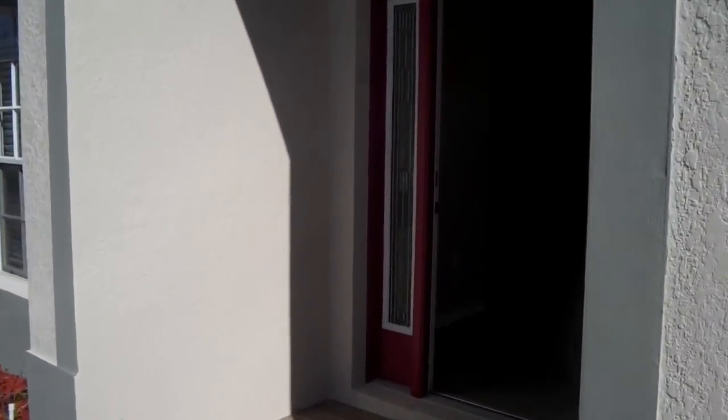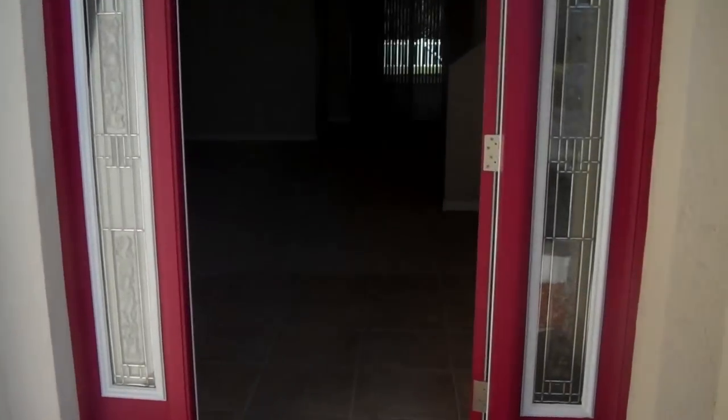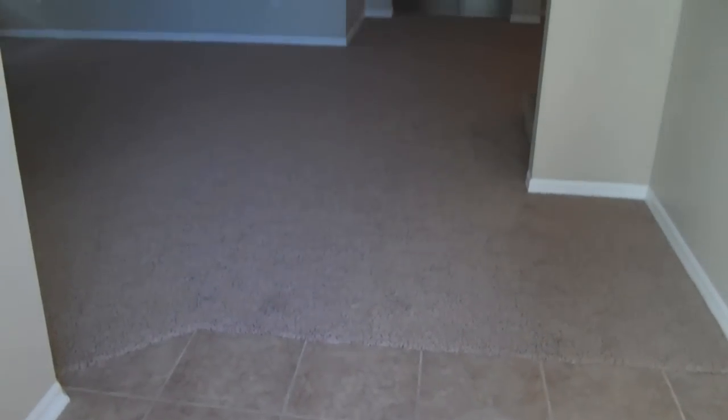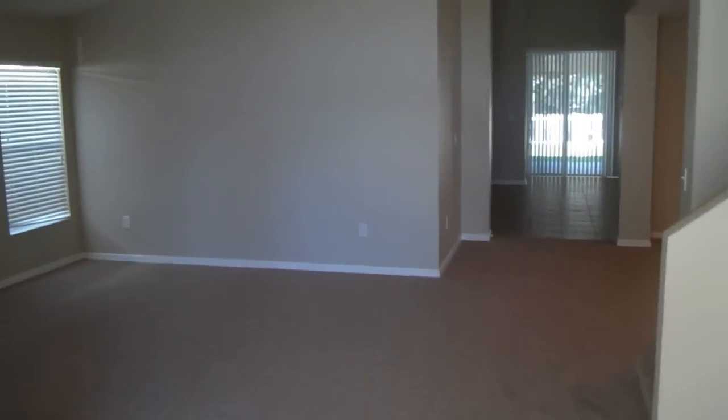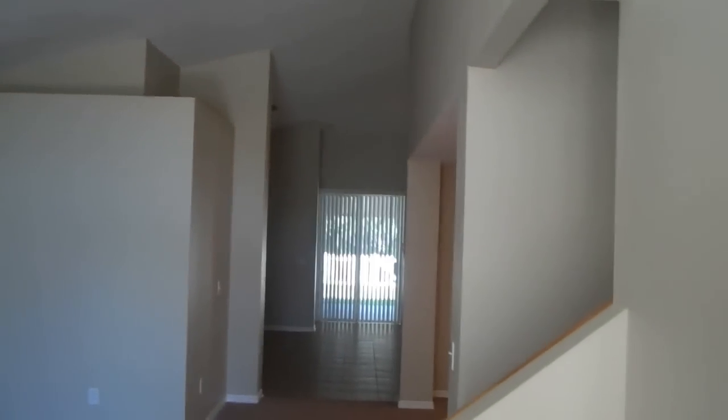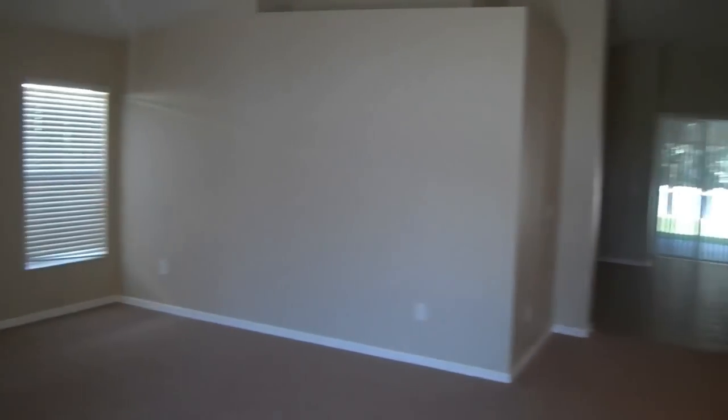It's listed as 5 bedroom, 4 bath. So when you walk in, you can see the ceilings are high. It's a two-story, so we'll start on the first floor here.